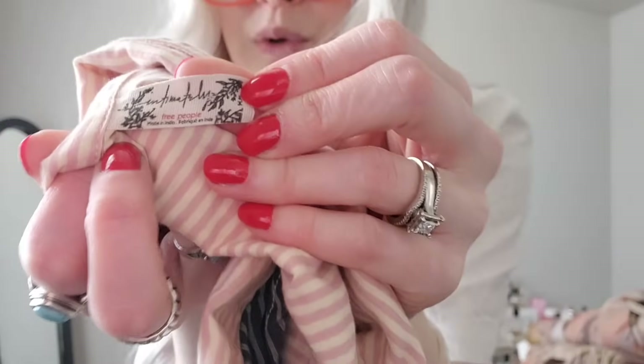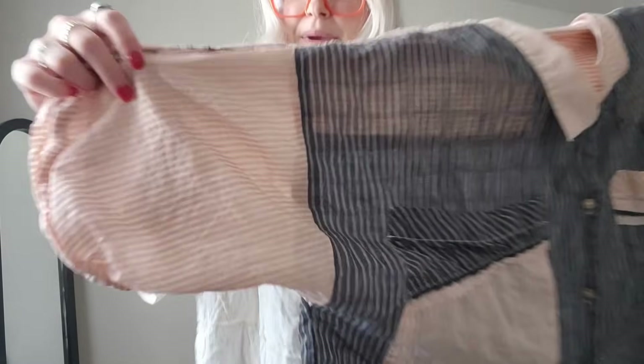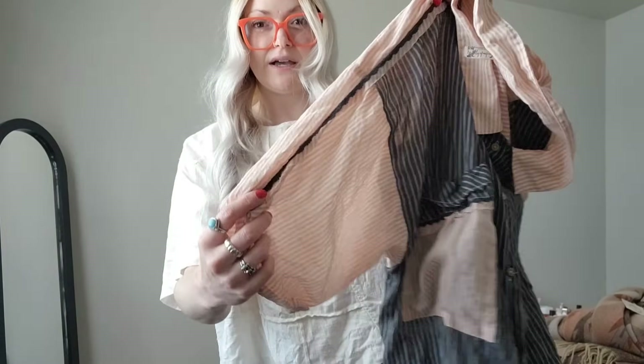This is cute too — it's Intimately Free People, so I'd assume it's sleepwear or loungewear, but I think you could wear this out if you wanted to. It's like an oversized button-up in a really pretty pink, cream, and navy colorway with a stripe down the side.